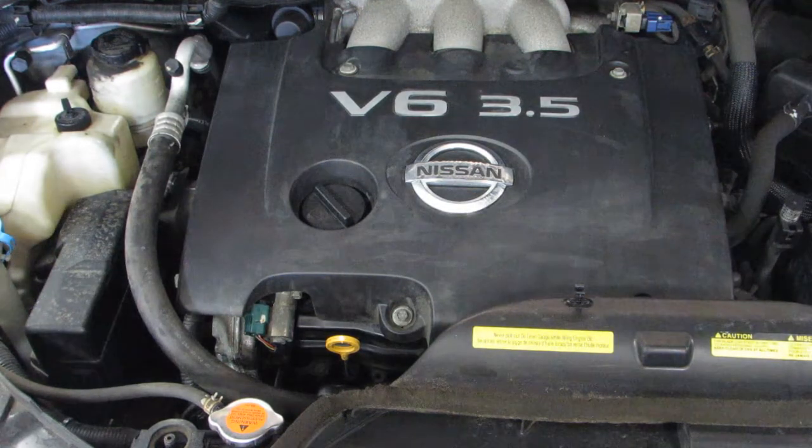As you can hear, this car does run excellent. If you need parts from this car or any others, let us know. Thank you.